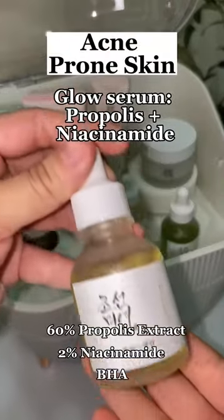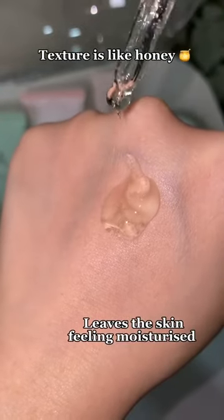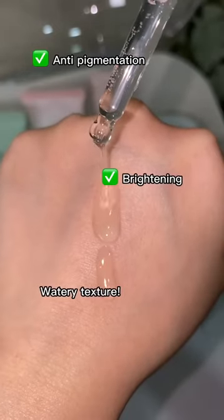If you have acne and inflamed skin, go for this Glow Serum Propolis Plus Niacinamide. It also contains BHA and tea tree, and it has a honey-like texture. And if you have dark spots, go for this Glow Deep Serum Rice Plus Alpha Arbutin. It's amazing to even out your skin too, and it's super lightweight.